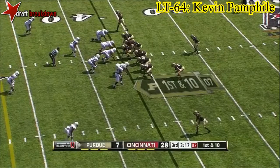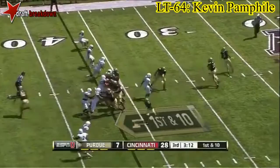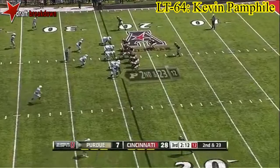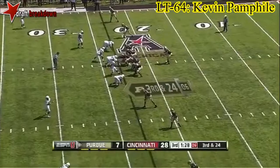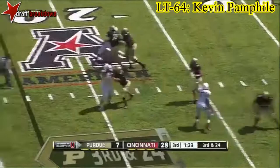First and ten from the 37 for Purdue. Bush in motion, Henry still has it — throws it to Bush, nothing doing. Second and 22 from the Purdue 24. Henry loses it, gets it back — situations they don't want to be in as an offense. Third and 24 — almost impossible for them to convert. Henry with time, good protection, checks down to Dawkins.